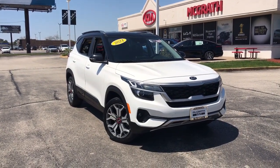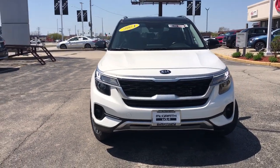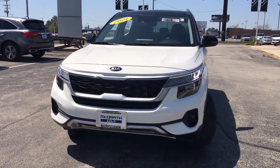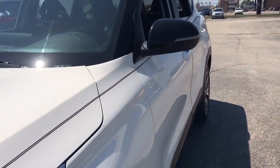Can you see yourself in the 2021 Kia Seltos? This vehicle is an outstanding buy with fewer than 40,000 miles on the odometer. Step out in bold style in this striking Seltos.